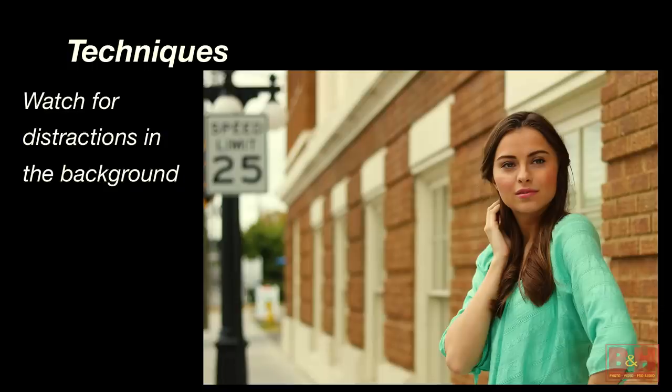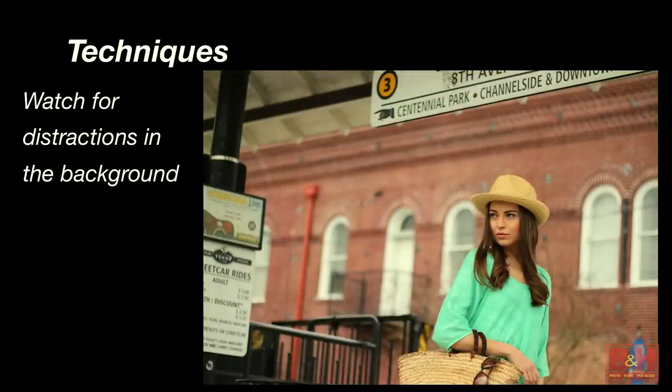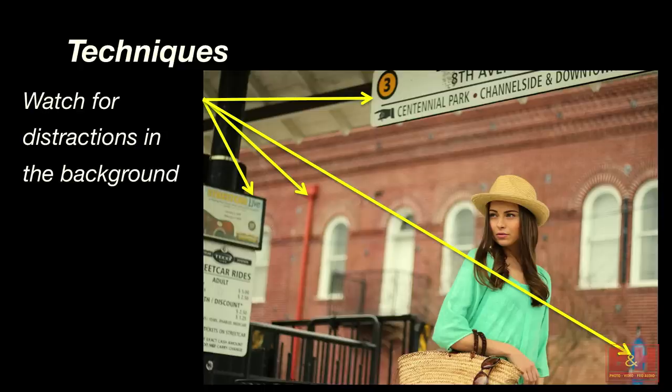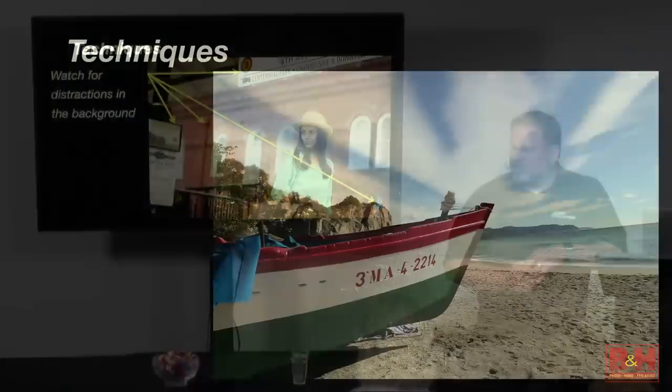Watch out for distractions. What distracts you in this photograph? The speed limit sign — absolutely. If you just take that yellow line and use the right side of the photograph, it's way better. Is it an award-winning photograph? Probably not, but I bet she would like it and her parents would like it. What about here? There are multiple problems with this photograph. If you just crop, it's better — you could come in here. The railing is still a little distracting, but not terrible. You could even crop tighter for a tighter composition.